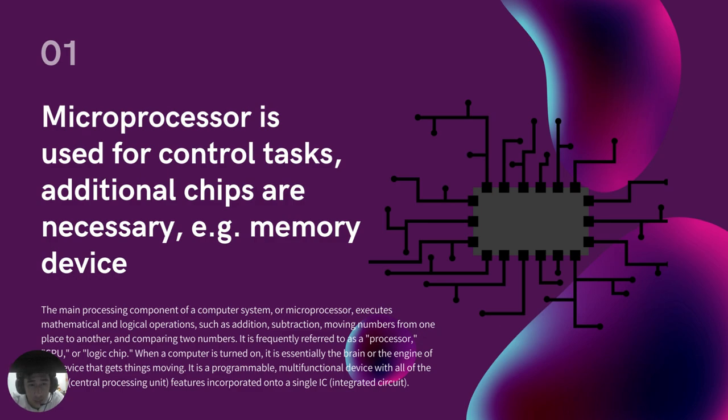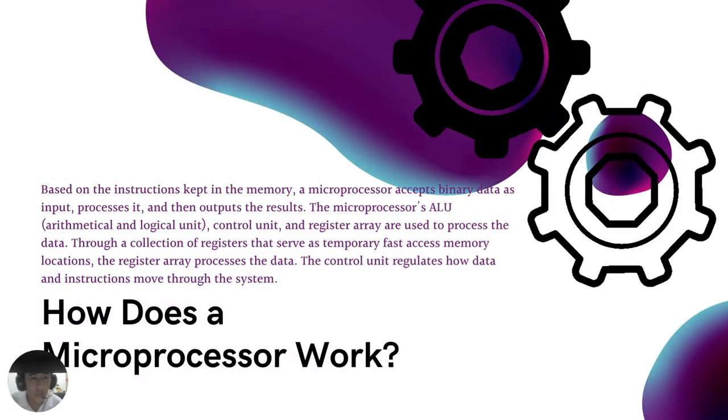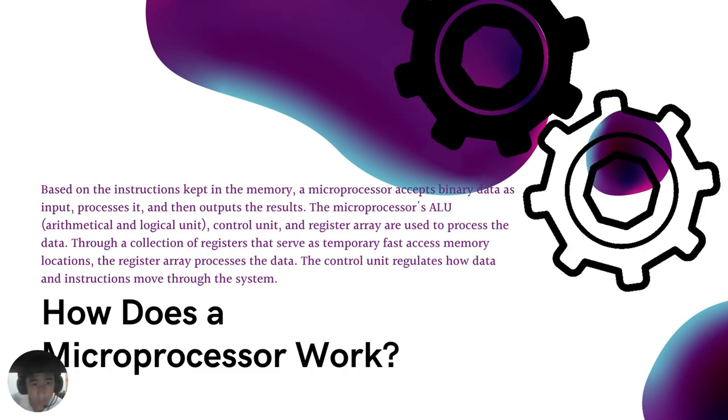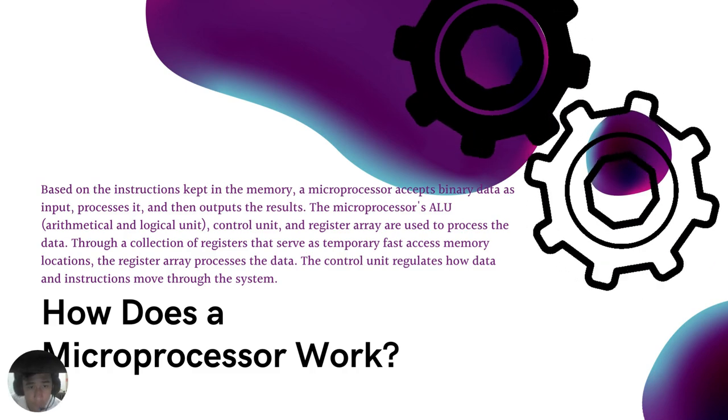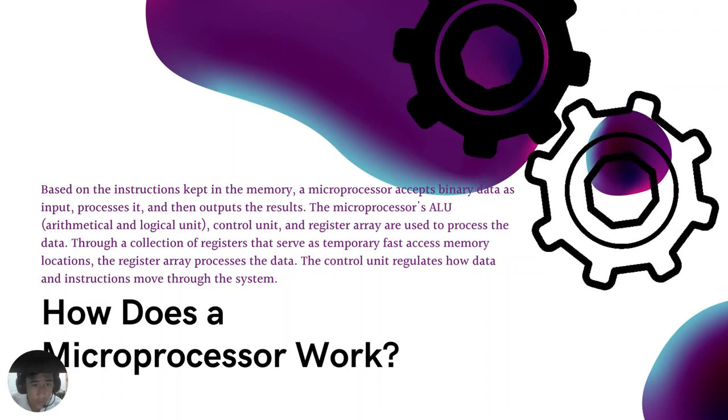Essentially the brain or the engine of the device that gets things moving. It is a programmable, multifunctional device with all of the CPU central processing unit features incorporated onto a single integrated circuit. Based on instructions kept in memory, a microprocessor accepts binary data as input, processes it, and then outputs the results.